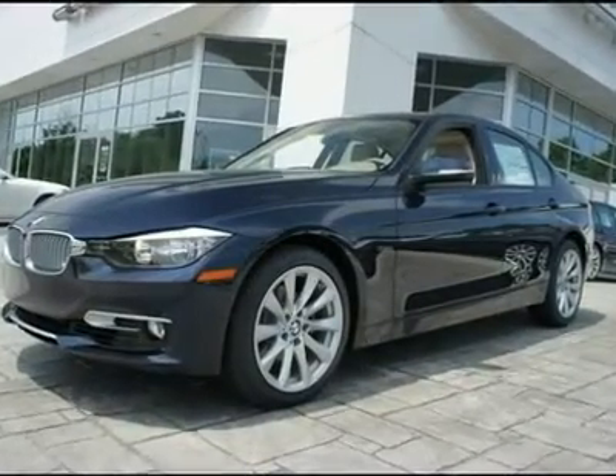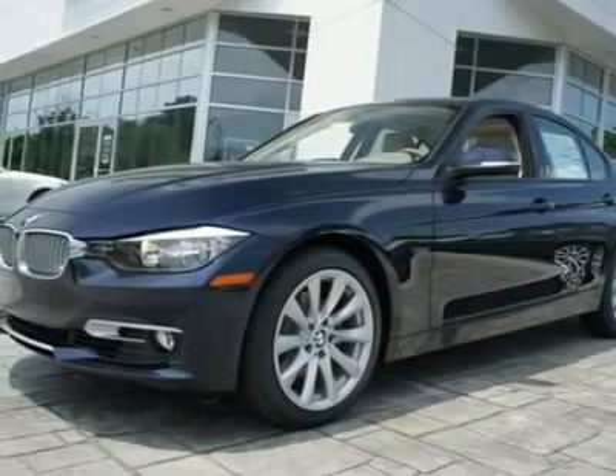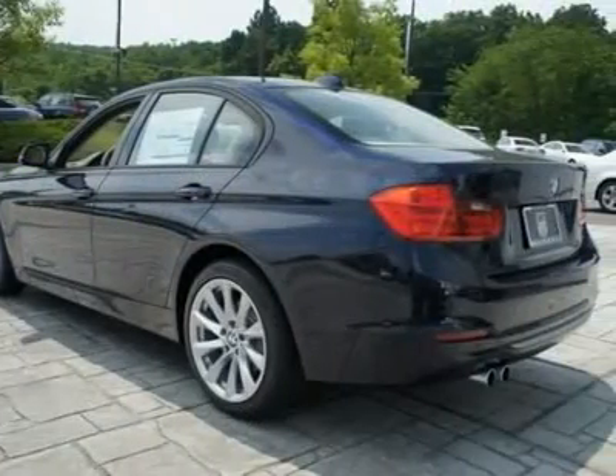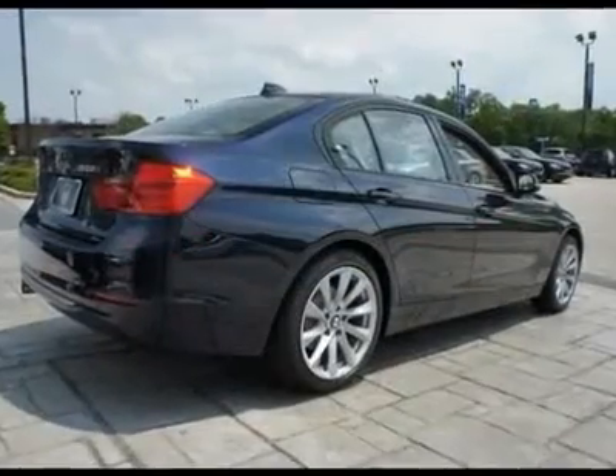Don't miss this 2012 BMW 3 Series. It's equipped with manual transmission and features an imperial blue metallic exterior. With 93 miles, you'll want to take this car home. Make a great choice today. Contact us and see this car first hand.